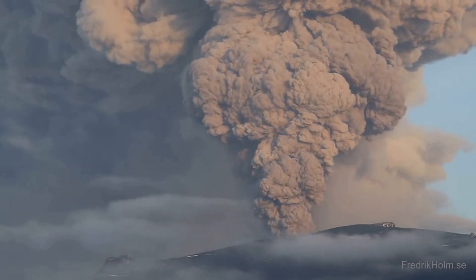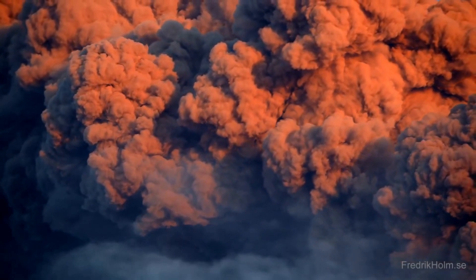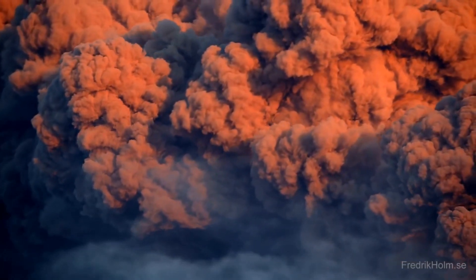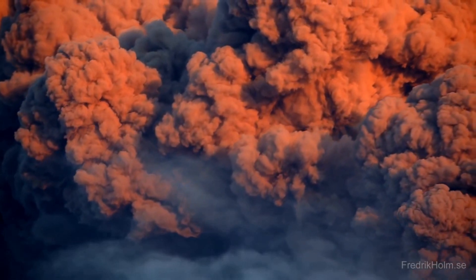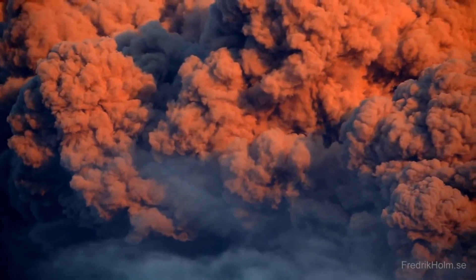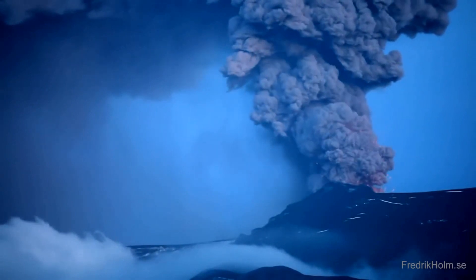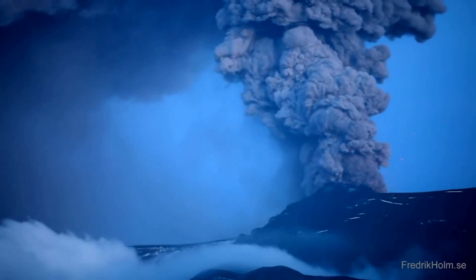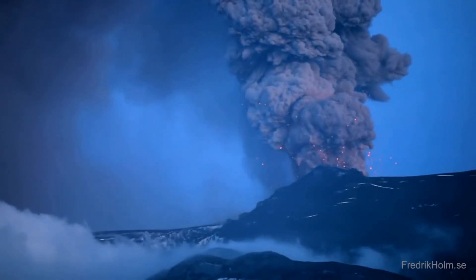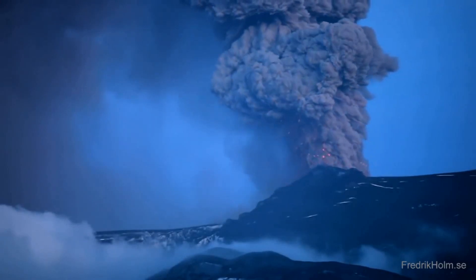We all remember the 2010 eruptions of Eyjafjallajökull, which were a period of volcanic events — although relatively small for volcanic eruptions — that caused enormous disruption to air travel across Western and Northern Europe over periods in April and May 2010. From the 14th to the 20th of April, ash from the volcanic eruption covered large areas of Northern Europe. About 20 countries closed their airspace to commercial jet traffic and it affected approximately 10 million travelers.